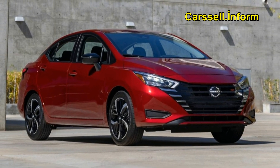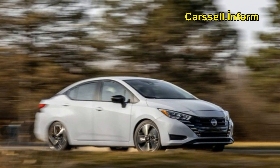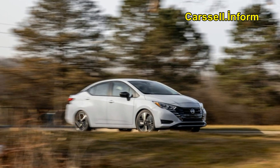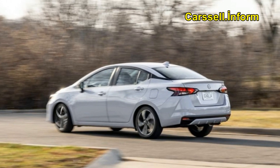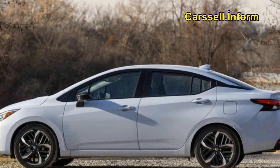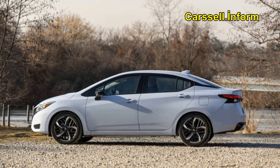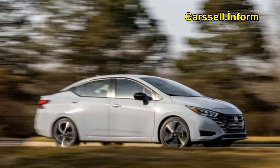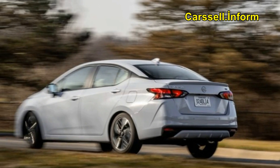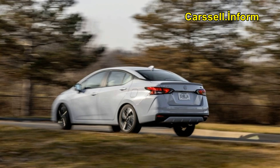In a landscape where rivals like the Kia Rio and Mitsubishi Mirage G4 face discontinuation, the 2024 Nissan Versa emerges as a resilient contender, representing the final bastion of economical transportation. Positioned as the last standing vehicle in this niche, the Versa sets itself apart with its appealing design, fuel-efficient powertrain, and feature-rich offerings tailored for budget-conscious buyers.